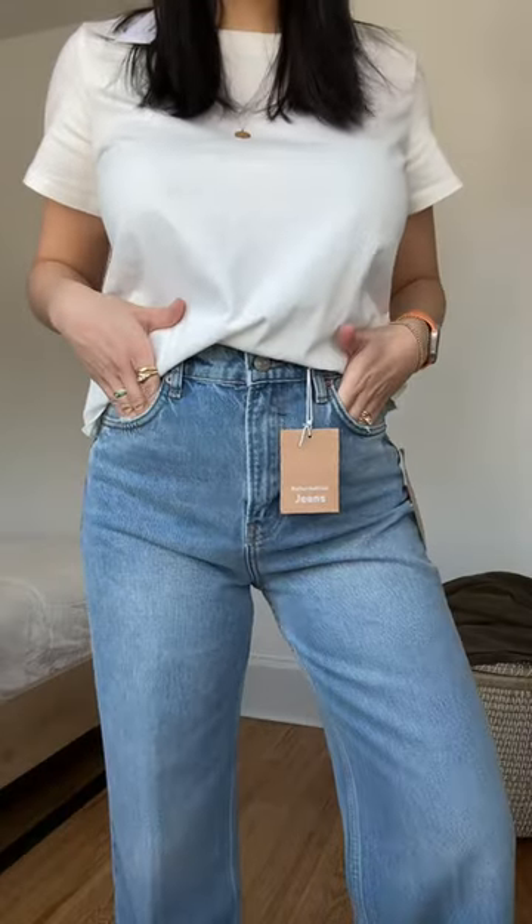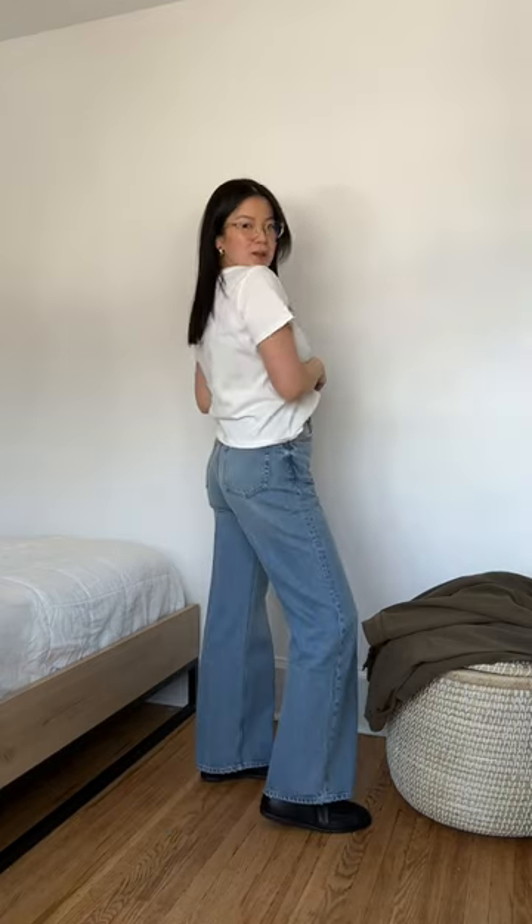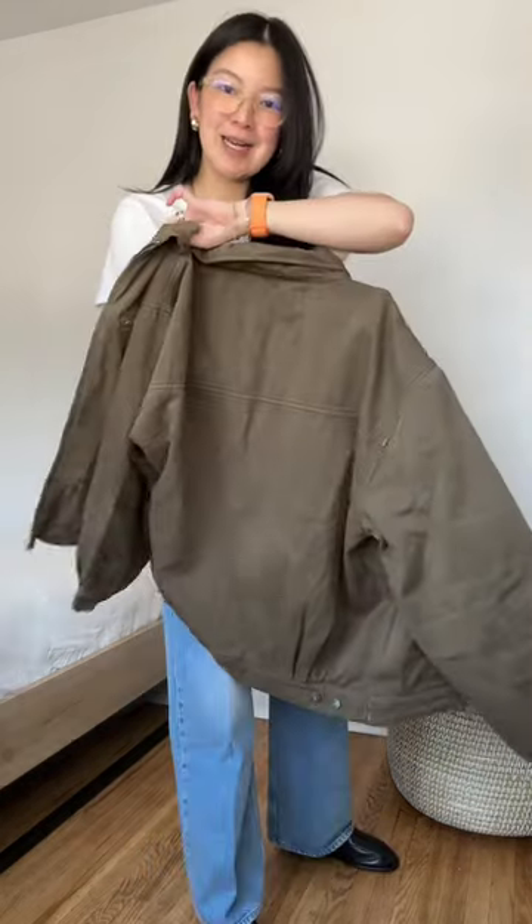Next up is the Wilder Jean in the shade Dylan — it's a little bit lighter than the Colorado. This one has a zipper fly versus the Cynthia which has a button fly. They're also supposed to be cropped, so they fit a little bit more like a full-length pant on me. For reference, I'm 5'6". The Wilder is a great starting point for anyone who wants to try a wide leg without going too wide.